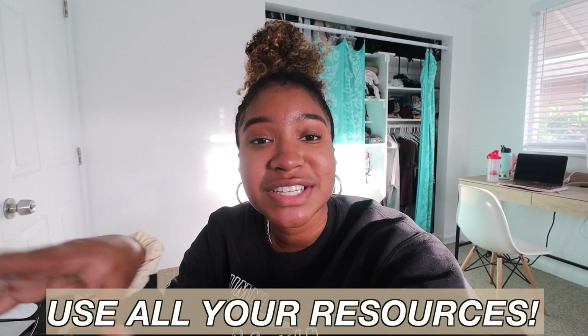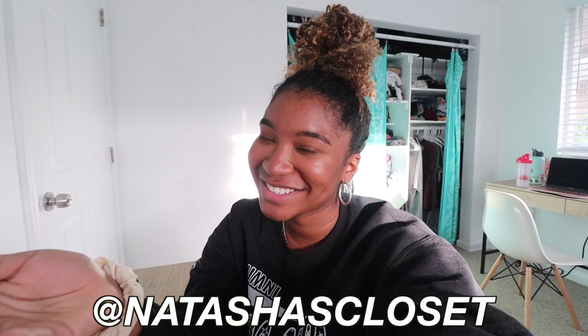Hopefully this helped you guys out — hopefully something I said you can apply to your organic chemistry studying or general chemistry, because chemistry is hard and takes a lot of work. But when you get the right resources, the right help, and do the right things, it gets a little bit easier. If you enjoyed this video, give it a thumbs up and leave a comment on what video you want to see next. Follow me on Instagram at natasha.mather and on TikTok at natashascloset — I'll see you guys in my next video, bye!